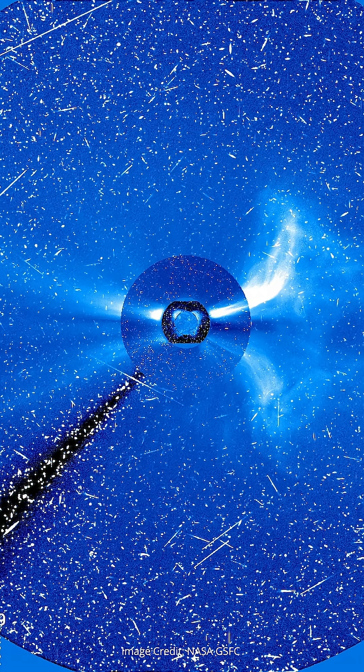Enter the coronagraph, a device that blocks the light from a central star so astronomers can investigate the area around the star without the bright starlight overpowering everything else in the image. It effectively creates an eclipse of the star for the instrument.